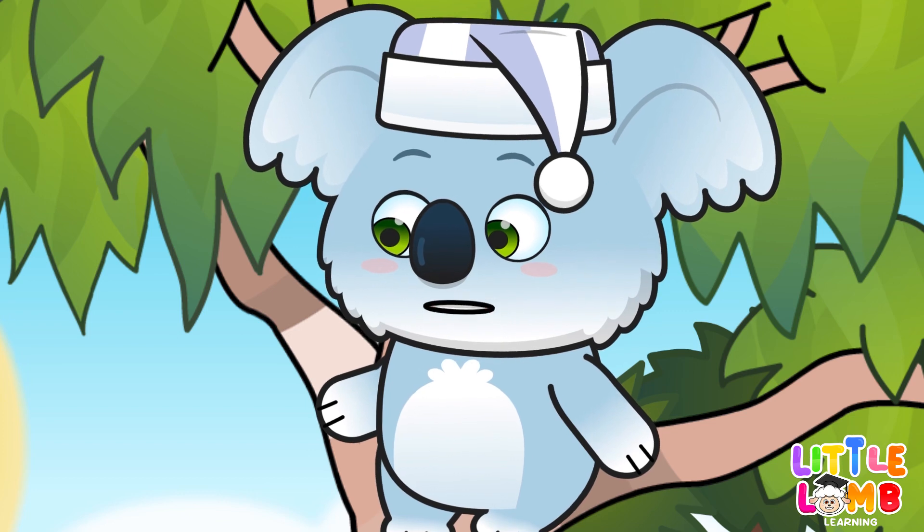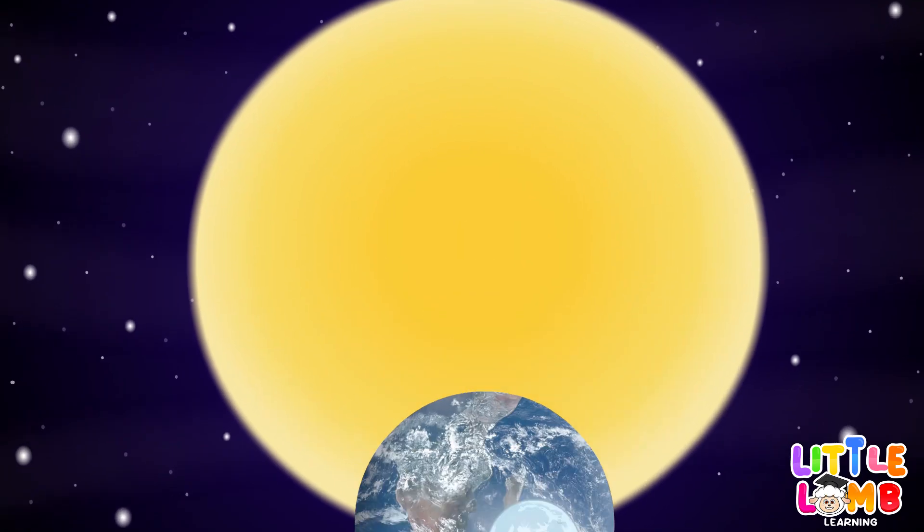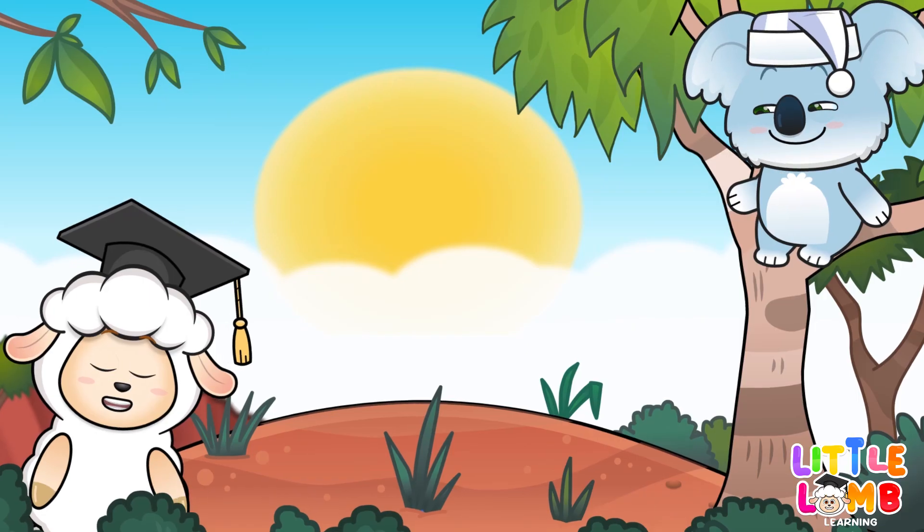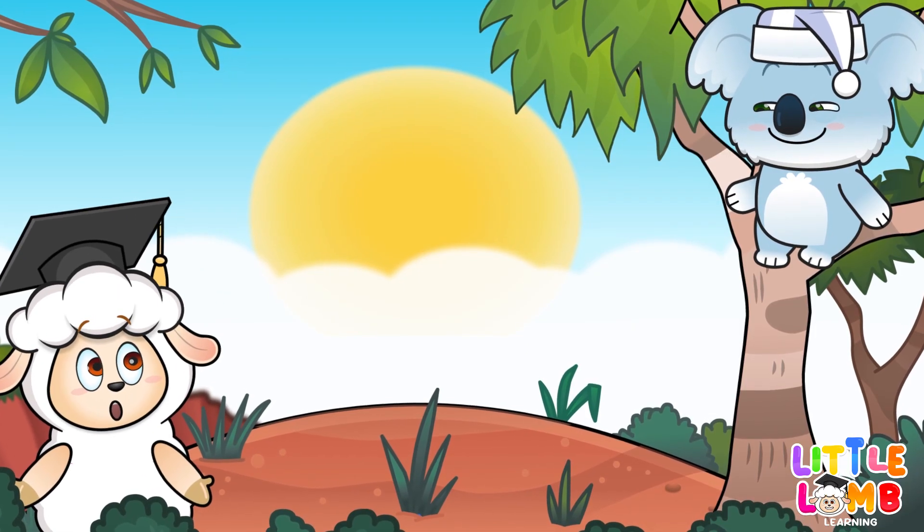Now we'll move on to the planet closest to the sun, Mercury. It's small and rocky, and it's covered in craters. The sun must look huge from Mercury.